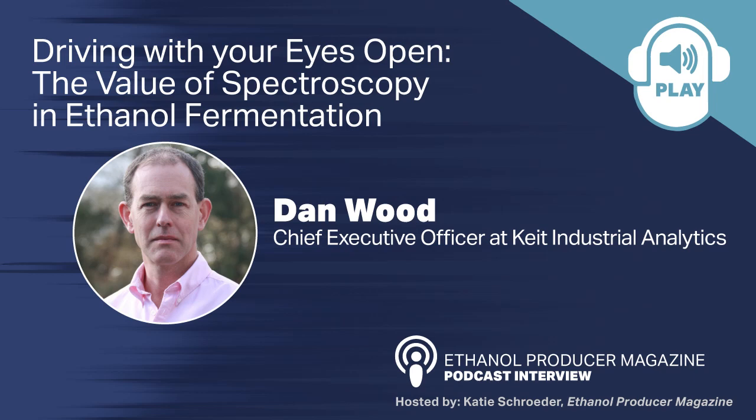Hello, and welcome to another episode of Ethanol Producer Magazine's podcast. I'm your host, Katie Schroeder, staff writer with EPM. This week we are chatting with Dan Wood from Kite Technologies. Welcome, Dan. Do you want to just introduce yourself to our audience?